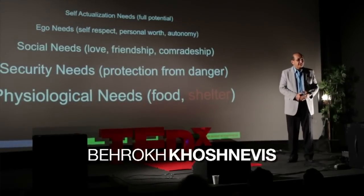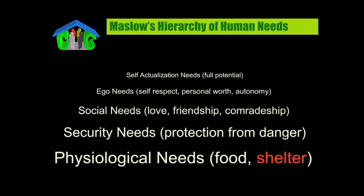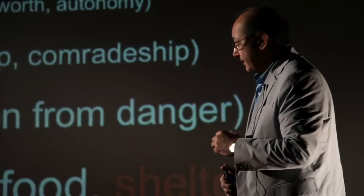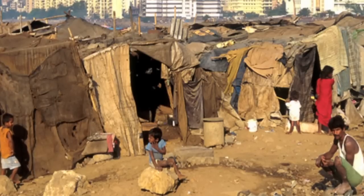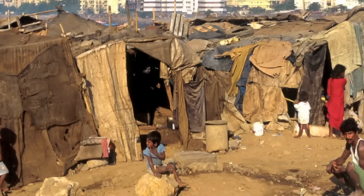Maslow, the renowned American psychologist, identified the pyramid of human needs, at the base of which are the two essentials: food and shelter. So shelter is the topic of my presentation tonight. At the dawn of the 21st century, unfortunately this is the condition of shelter for nearly one billion people in our world.